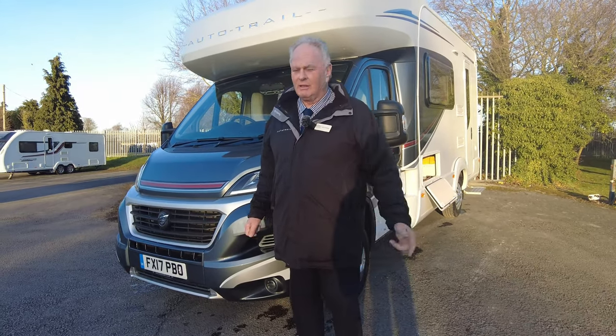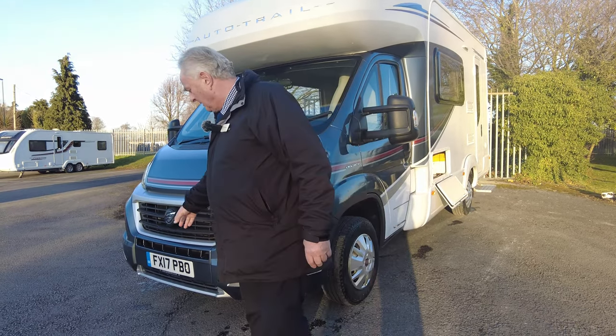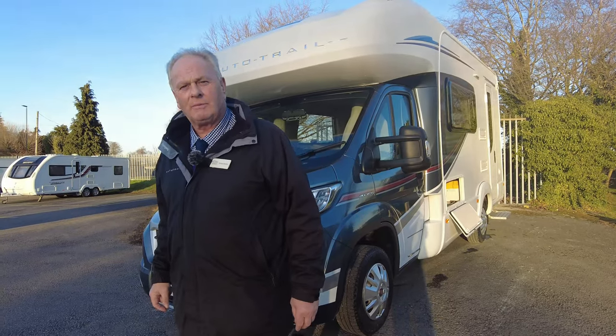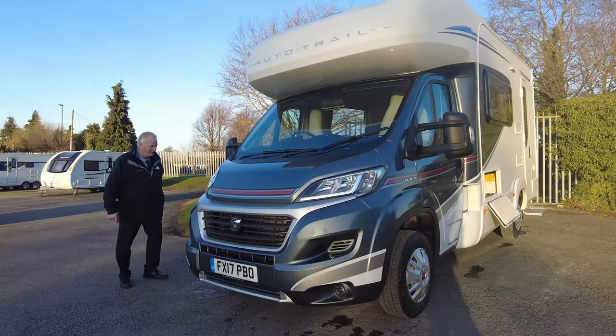Hi, welcome to Donnai. My pleasure — I'm going to take you around this Adria 615, 2017, that's done just over 9,000 miles. Let's take you around the outside first; it's a lovely vehicle.